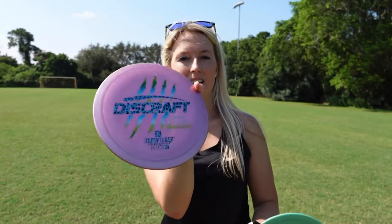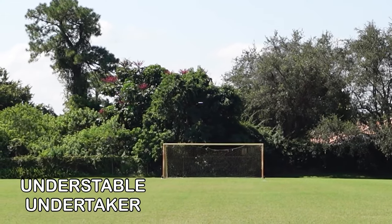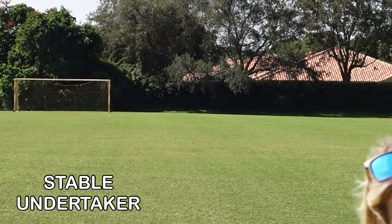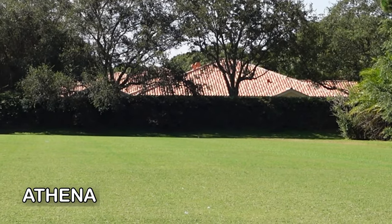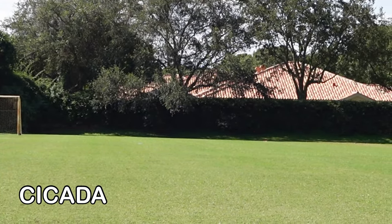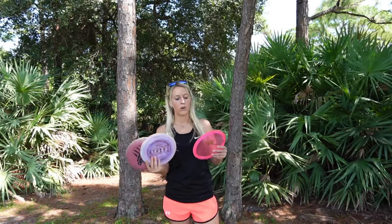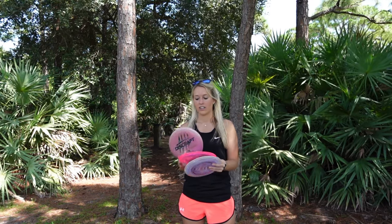Now I'm going to test them out. This is my understable one and this is my stable one. After throwing these three discs, I would say that this is a slower flying Undertaker. It has similar speed to the Athena, it's just way less stable. But I like it.